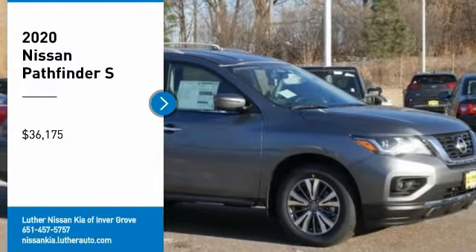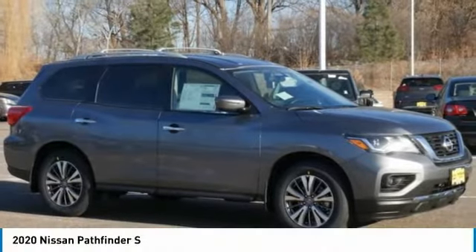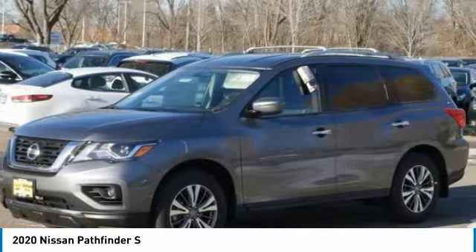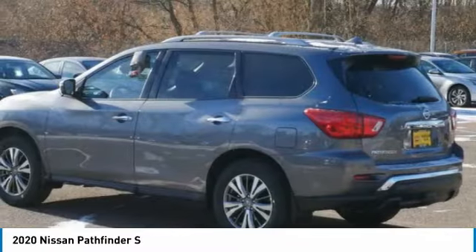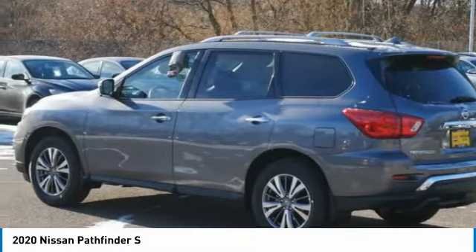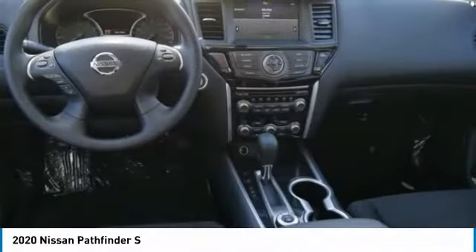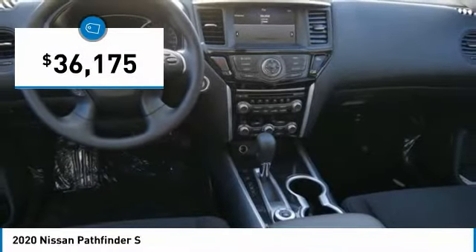You are going to love the 2020 Pathfinder. The Pathfinder has a premium interior with three rows of seating for up to seven passengers, as well as versatile seating and cargo configurations. This SUV appeals to both truck lovers and car lovers and is priced below $40,000.